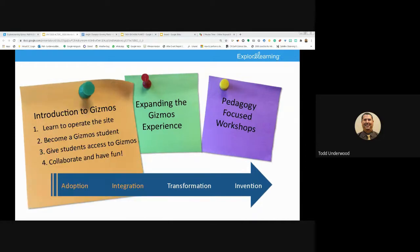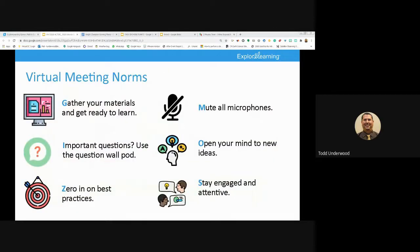The adoption stage is where teachers use Gizmos whole group to kick off a lab activity. The integration stage is where teachers use whole-class instruction as well as students on their devices — and if you've checked out Gizmos, you'll know they all offer a student exploration guide. The transformation stage is where teachers start modifying lesson materials, and the invention stage is where teachers create whole new lesson materials to address very specific instructional needs.